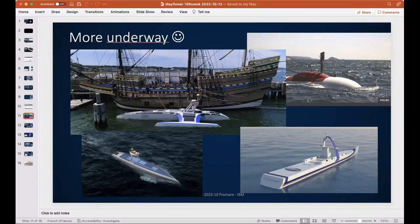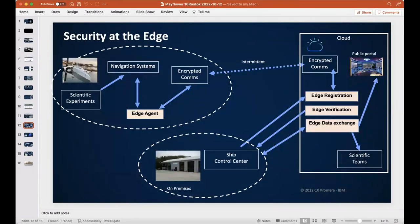Now let me explain how this works. The ship is an edge device. IBM's edge technology, developed in 2015 originally for military use and now part of Red Hat's Cloud Pak for Application Management, provides a secure registration system. When the ship connects to the control center, a unique token is exchanged on both sides. If software changes on either end, they can still uniquely identify each other — preventing someone from hacking the ship by faking the control center or vice versa.